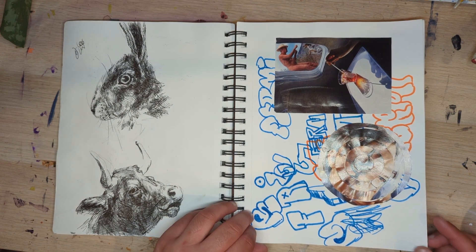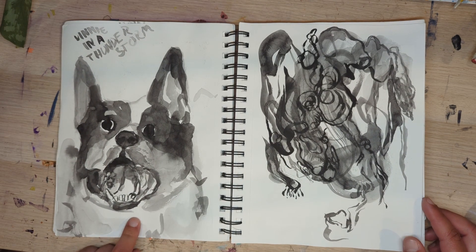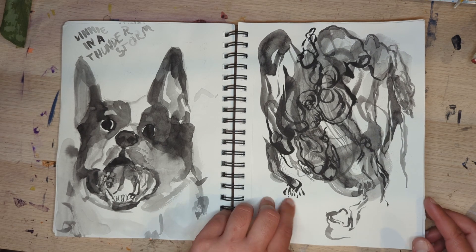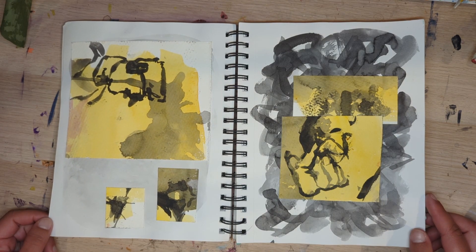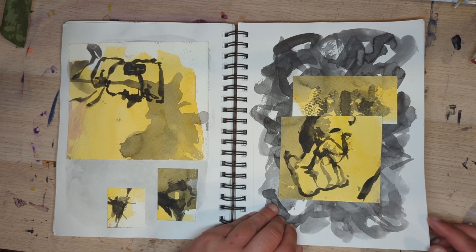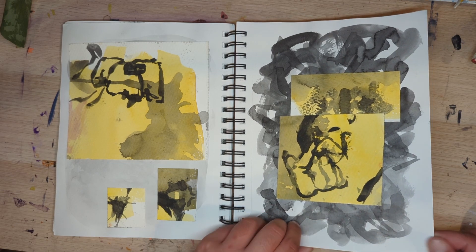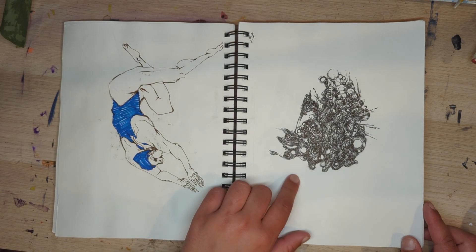I don't even remember a lot of the stuff at the beginning, so this is fun for me too. Another Vinny, and a creature. These were done on some thick watercolor paper and then I guess I chopped it up and put it in here over other stuff. A swimmer — I really like this one.